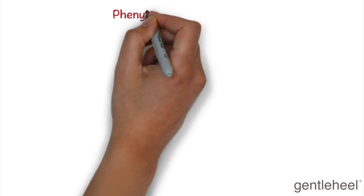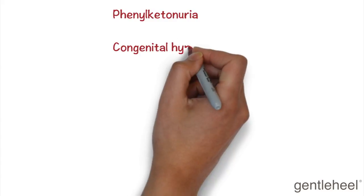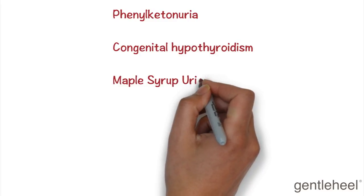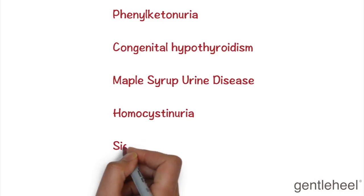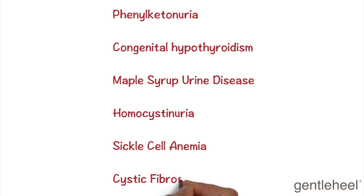Some of the diseases and disorders that can be detected by screening are phenylketonuria, congenital hyperthyroidism, maple syrup urine disease, homocystinuria, sickle cell anemia, and cystic fibrosis.